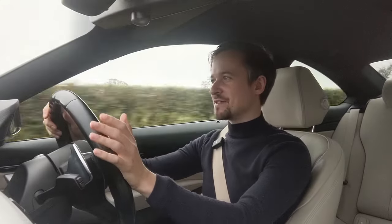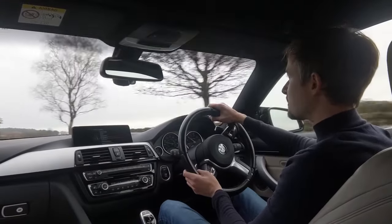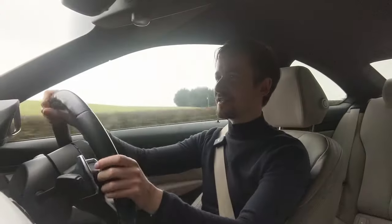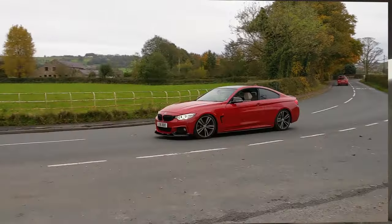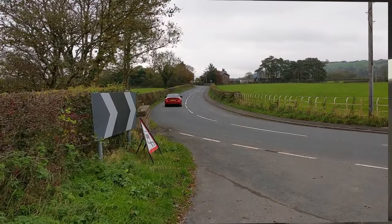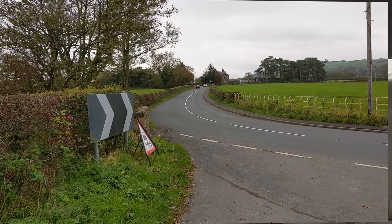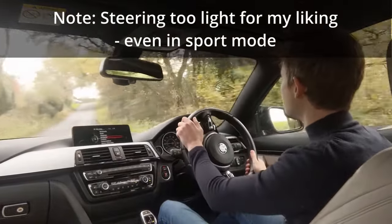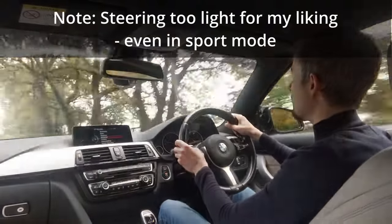Handling-wise, you just can't really get better than a BMW coupe in this class. It handles like it's on rails — it's very easy to position the car through a corner and it just flows so well. Compared to rivals like the Audi A5, which is front-wheel drive, it's not bad to drive, and the Mercedes C-Class is rear-wheel drive but set up more as a cruiser. The BMW is the car you want if you want to have fun in the corners.